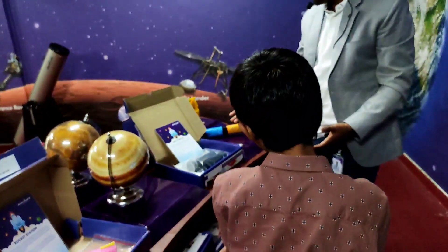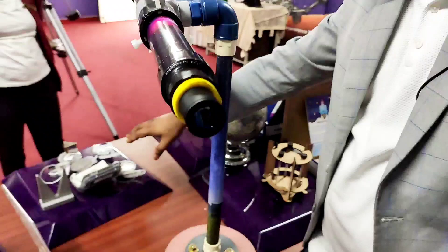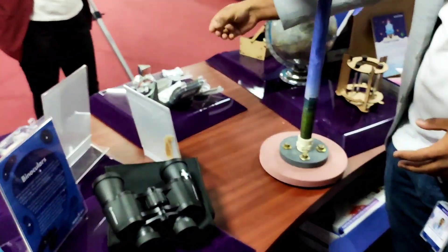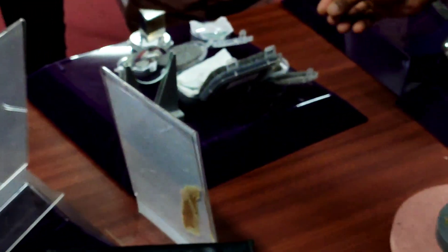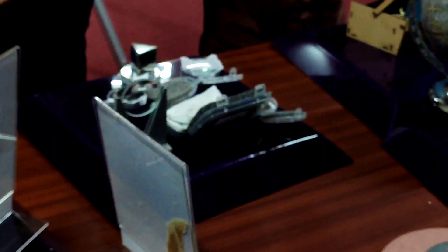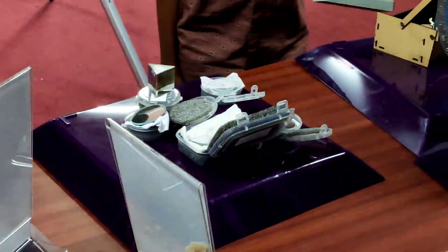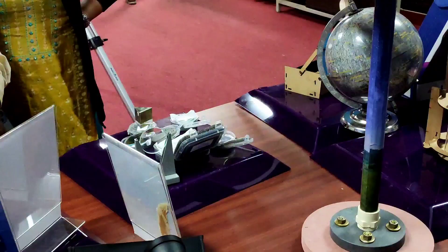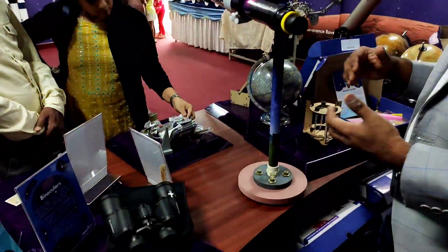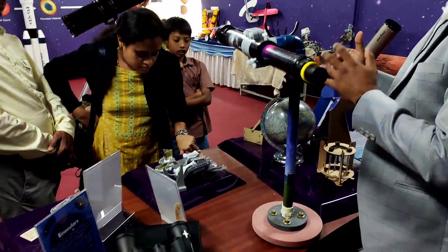Here we have a telescope-making kit, which gives students exposure to the different lenses and mirrors used in telescopes for magnification. There is also an optics kit used in the lab where students get to touch, feel, and experiment with different lenses and mirrors. We have concave mirrors, convex lenses, concave lenses, and lens-mirror combinations including prisms. They mix and match to discover which combination works for a telescope.